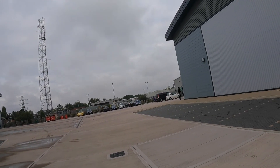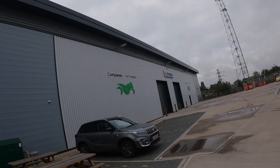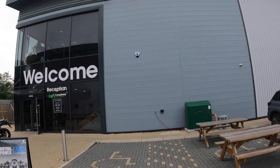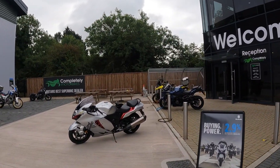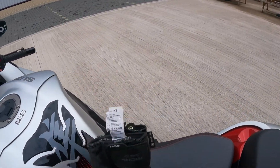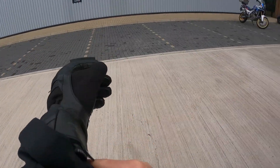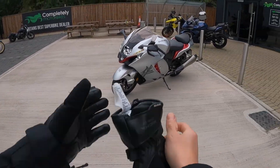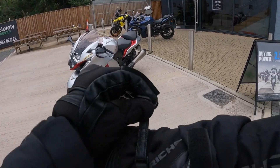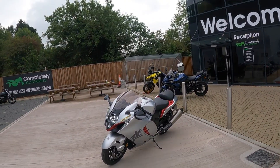Right guys, welcome back to the channel. You meet me today at Completely Motorcycles over in Hinckley, where I have got my hands on the Suzuki Hayabusa. Let's get geared up and take this bad boy out for a test ride to see you on the road after the intro.